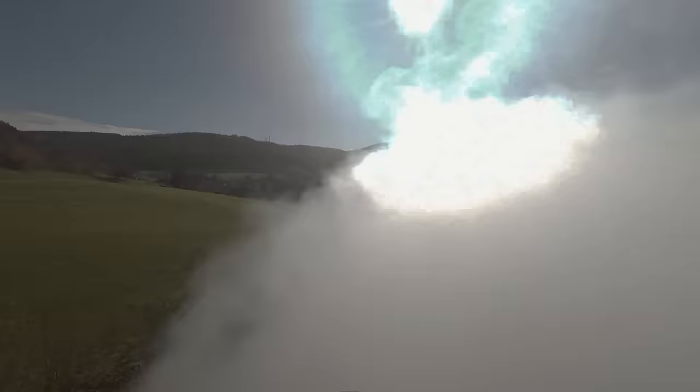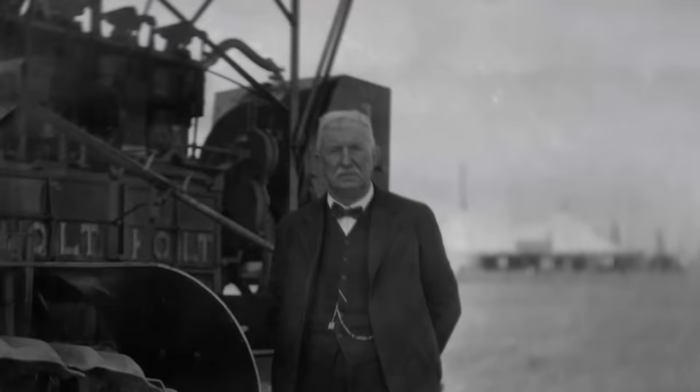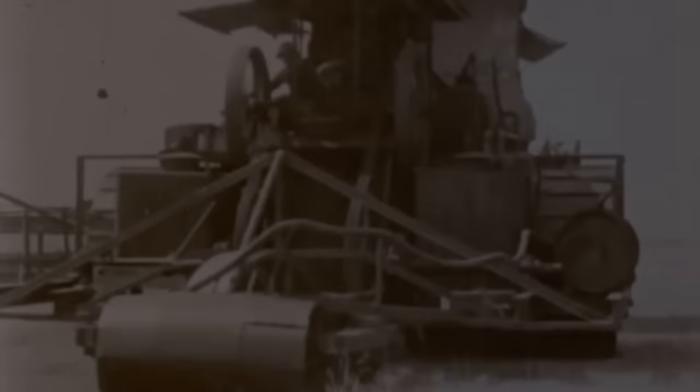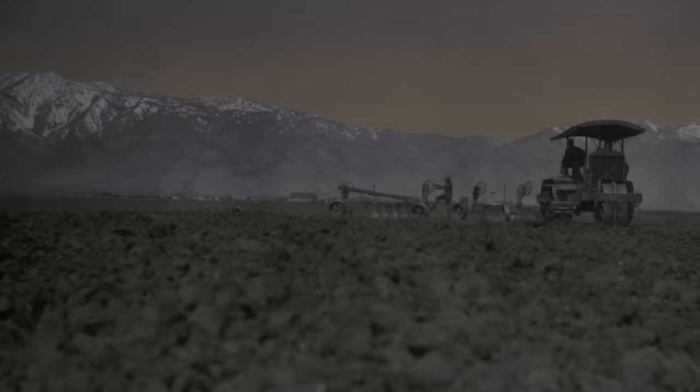At that time, the railroad system was at its peak. Industries like mining, construction, and transportation relied on railway networks. Holt knew his company wouldn't grow if their tractor remained under the mercy of soil conditions. He first experimented with wider wheels, even trying 18-foot wide wheels, but that made him realize how the size of machines affects their efficiency, cost, and usability. He then spent years developing a whole new alternative to wheels, which could enable his massive tractors to navigate across all terrain types.